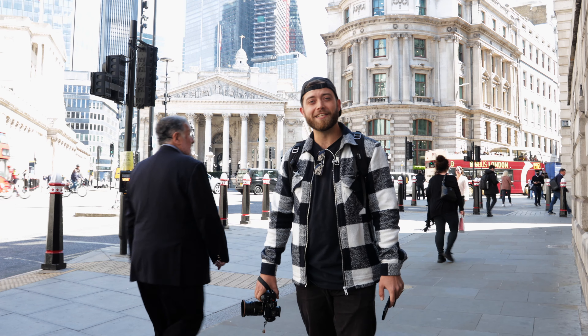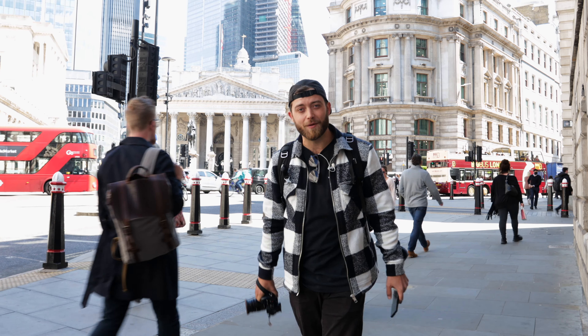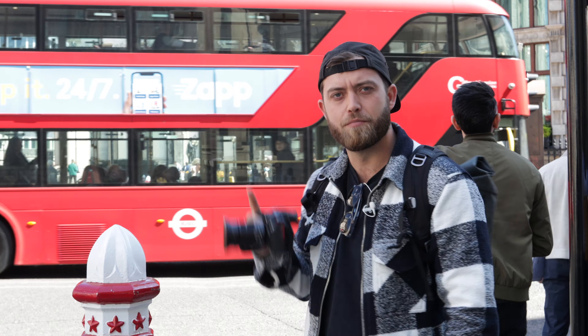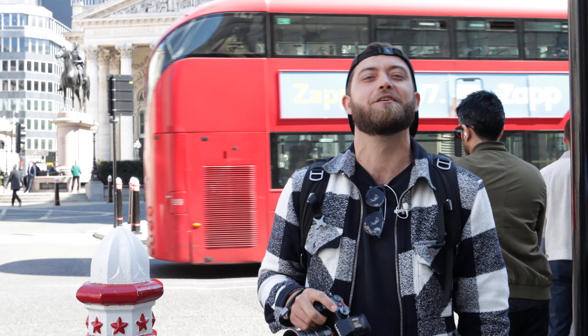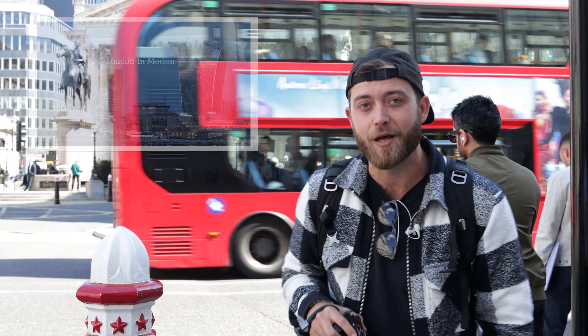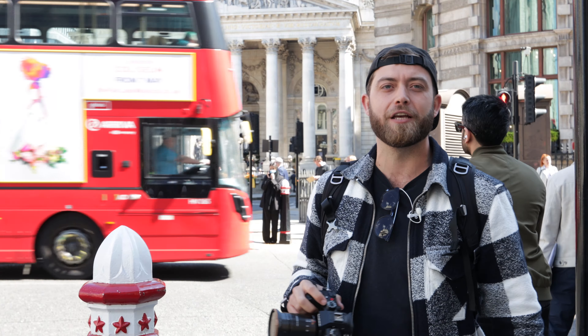Hey, didn't see you there! Hello, it's me — your favorite time-lapse photographer's favorite time-lapse photographer. Today we're in Bank, London, England, where we'll be making some bank. Speaking of making bank, this video is sponsored by Licked — more about them later.